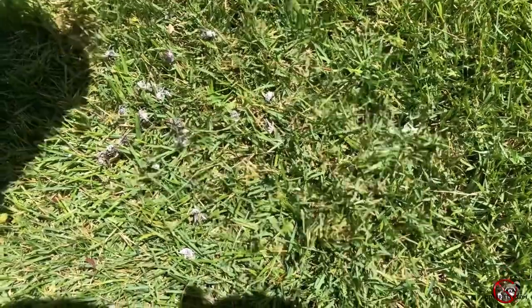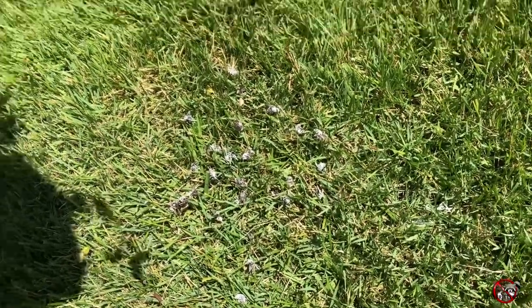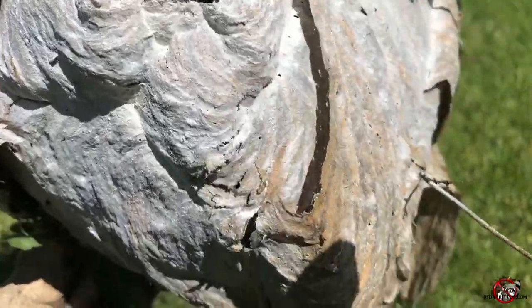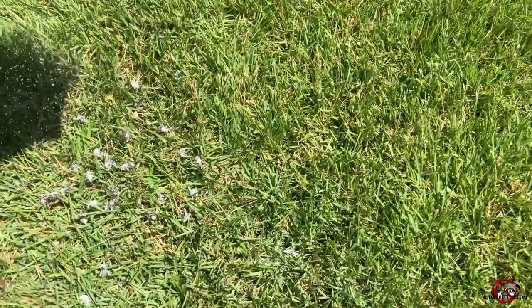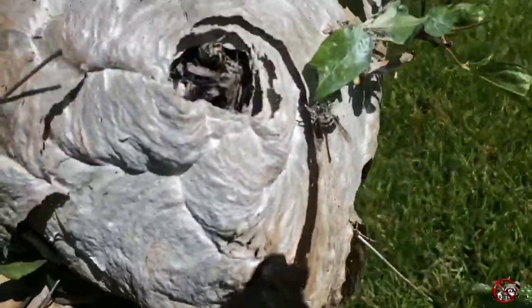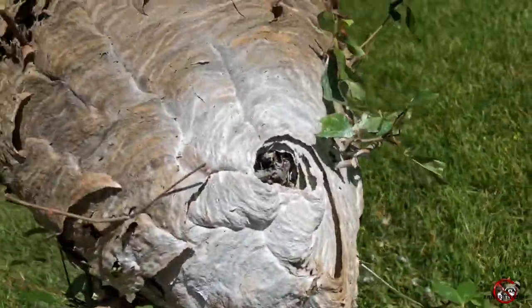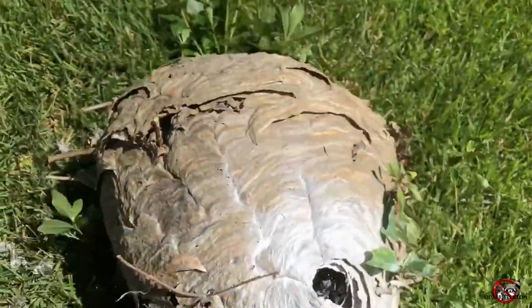We just got a ton — a ton. You can see that; look, I mean, you're in here. It's crazy. Yeah, this is a good-size nest; it's probably the biggest one I've gotten all summer.